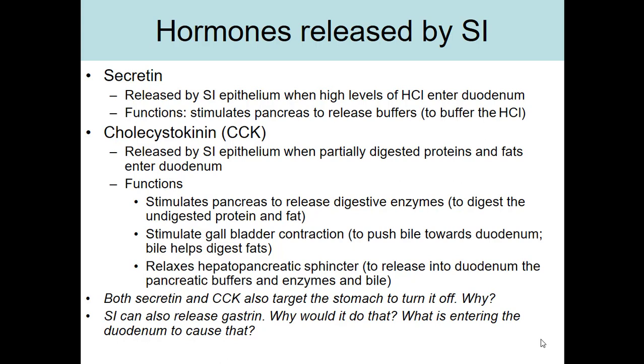CCK, also known as cholecystokinin, is released when the duodenum detects partially digested proteins and fats entering — basically when chyme leaves the stomach and enters the duodenum. The function of CCK is to stimulate the pancreas to release digestive enzymes, since we now need to digest those proteins and fats. CCK also stimulates the gallbladder to contract, pushing bile toward the duodenum to help digest the fats, and relaxes the hepatopancreatic sphincter to allow pancreatic enzymes, buffers, and bile to enter the duodenum.